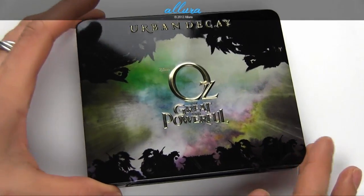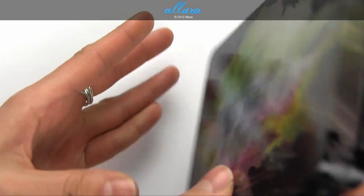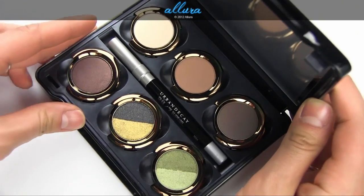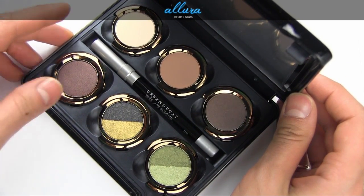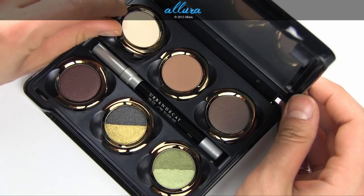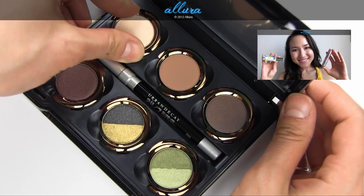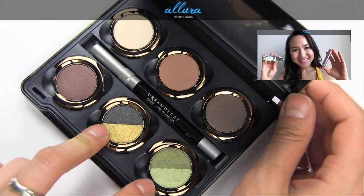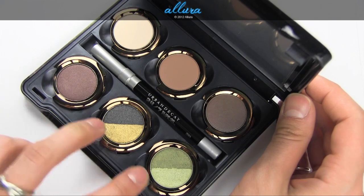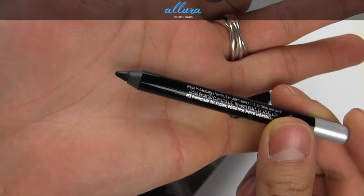The eyeshadow palette comes in a tin container — it's a flip-up compact. You get six pans here for the eyeshadows, which are removable, and each has the name of the color on the back. Two of these six pans are divided into two different shades, so you get a total of eight eyeshadow colors. You also get a 24-7 Glide-On Pencil, in the shade Zero, which is a black shade.